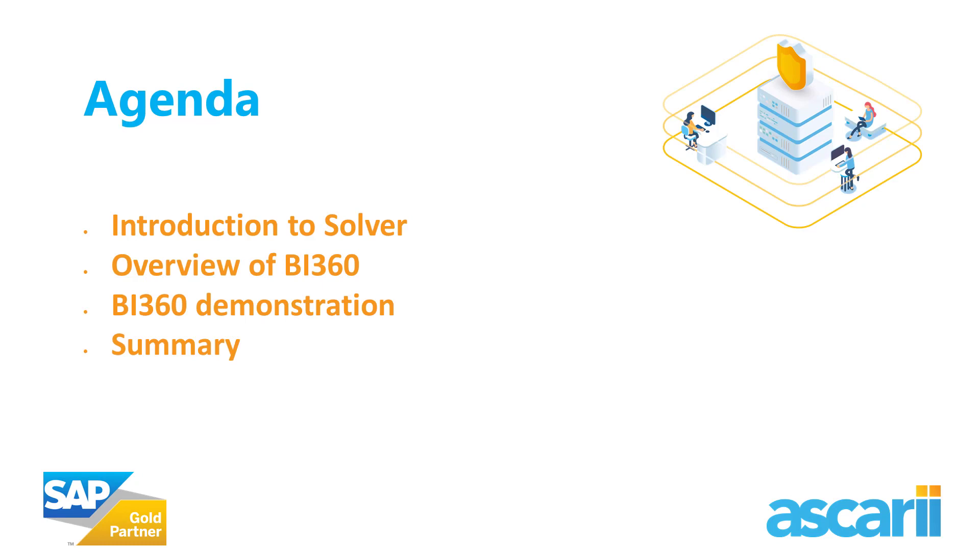Why are we focusing on Solver BI360 today? With the advent of 2020 shortly in the next month or so, many small and medium-sized companies are now looking to modernise their financial reporting and budgeting processes with a view to the new decade. They're looking principally for a cloud-based solution with strong formatting and calculation capabilities, and looking to stop manually exporting data from SAP Business One into Excel.